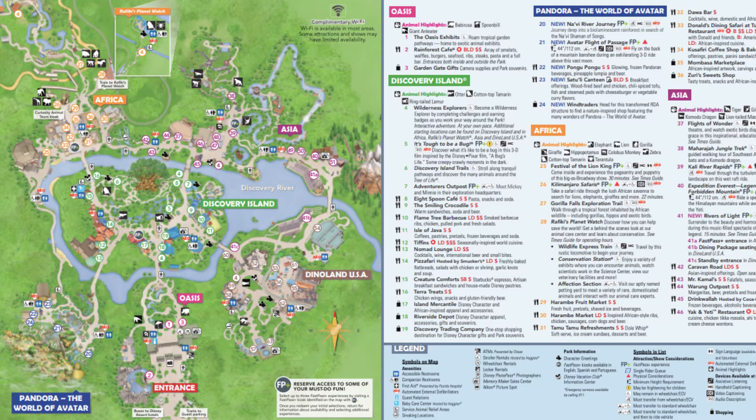The way was being made for Pandora, and two years later the map included the new land. In 2017, the Imagineering masterpiece known as Pandora: The World of Avatar opened. Visible on the map are the amazing floating mountains, though the map doesn't do this land justice — you have to be in the land to fully experience it. It is just incredible.